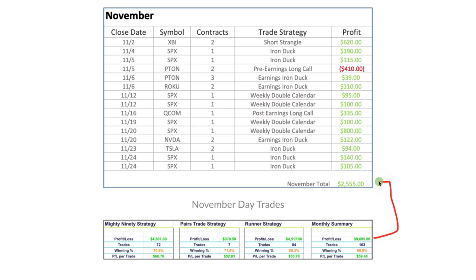Adding these together, that gives us a total profit for the month of November of $12,250. So just continuing to have phenomenal success.